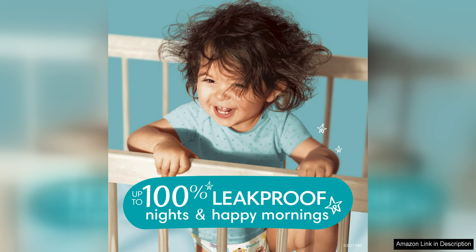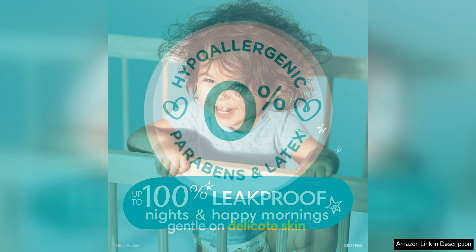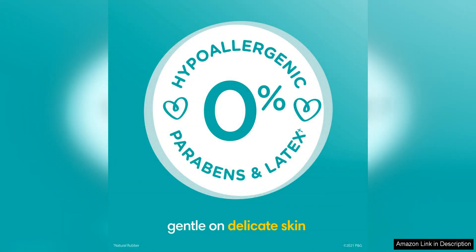In terms of convenience, these diapers are a winner. The 120 count pack ensures that you'll have a good supply on hand, reducing the need for frequent trips to the store. The diapers are also easy to put on and take off, making diaper changes quick and hassle-free.